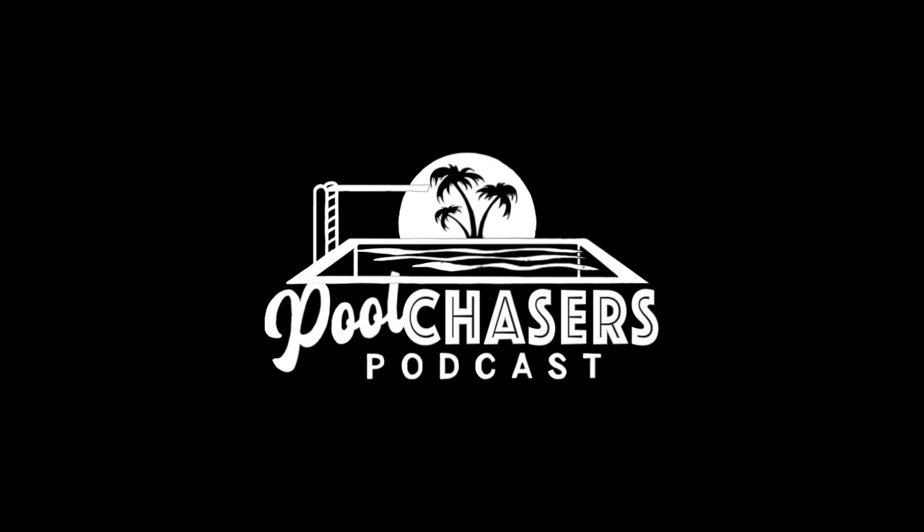Welcome to your go-to podcast for the pool and spa industry. My name is Tyler Rasmussen and my name is Greg Vifania, and this is the Pool Chasers Podcast. Thank you both for joining us today. Can you please introduce yourselves and what your role at Pentair is?